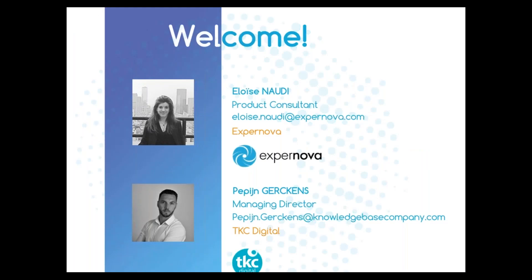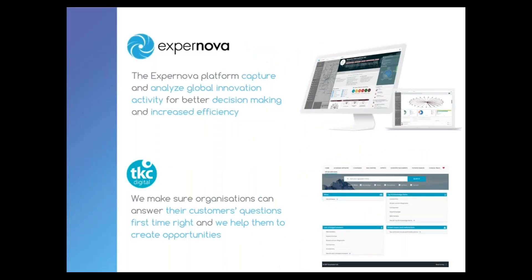My name is Eloise Noudi, and I am a product consultant at Expernova. I am here today with Pepin Gerkens, Managing Director for TKC Digital. Through this webinar, we are going to give you our best practices and methodical approaches to easily access internal and external scientific and technological knowledge and enhance innovation projects.